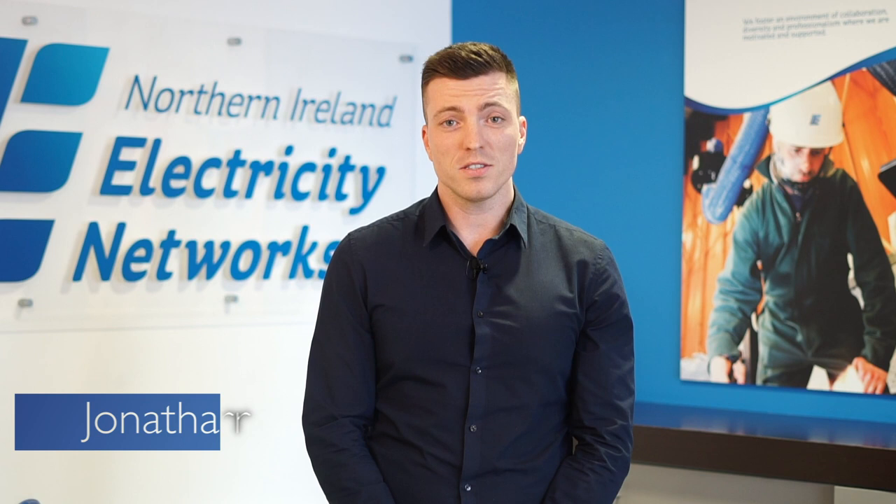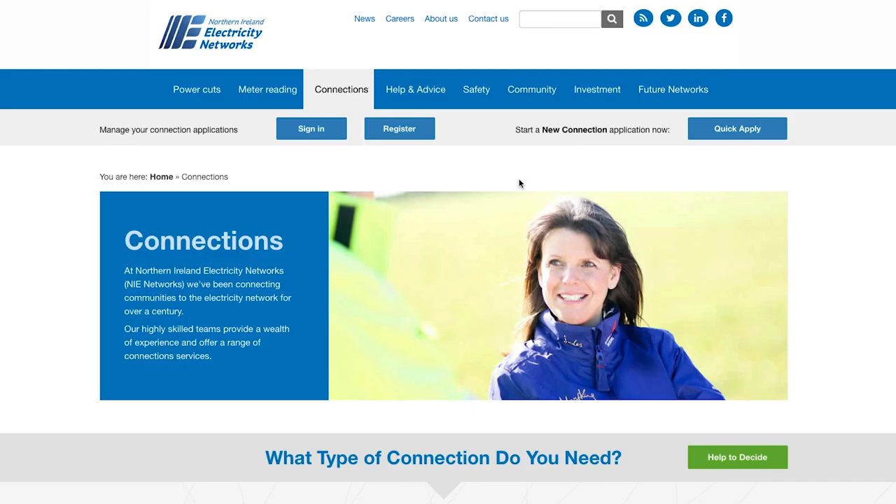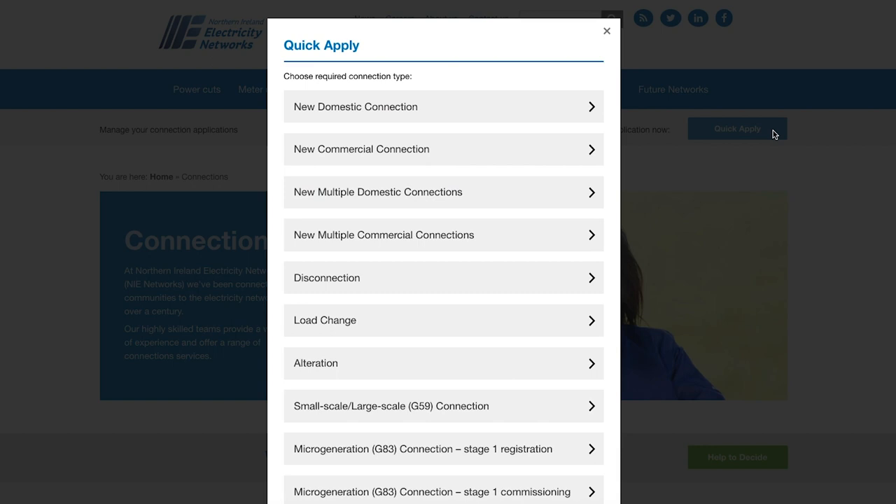If you're building a new house, expanding your business, or need a change to your electricity connection, we can help. It's easy to apply online. You can register with us at any time and fill out your application in one go.